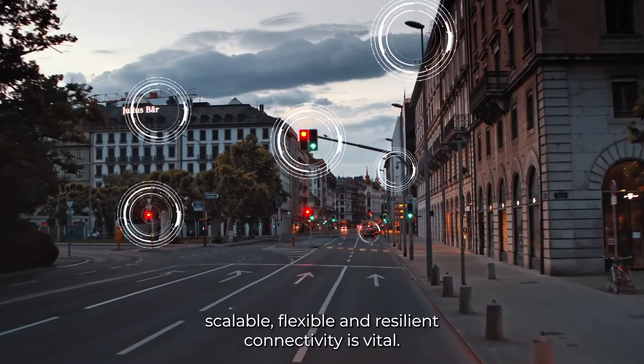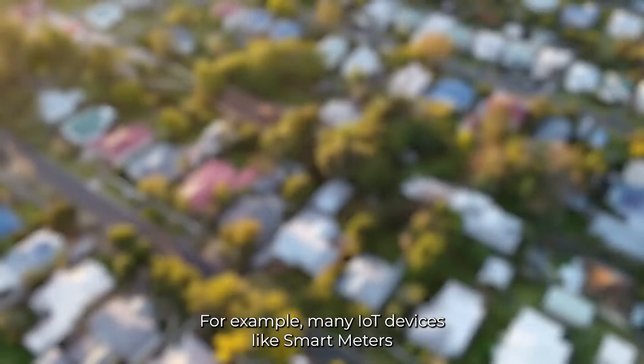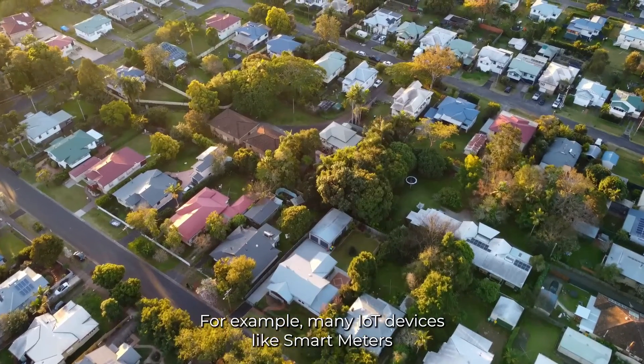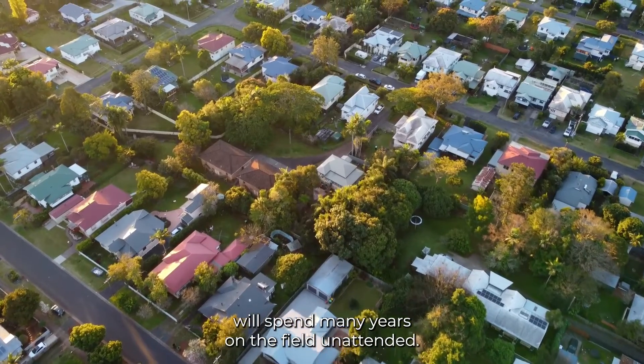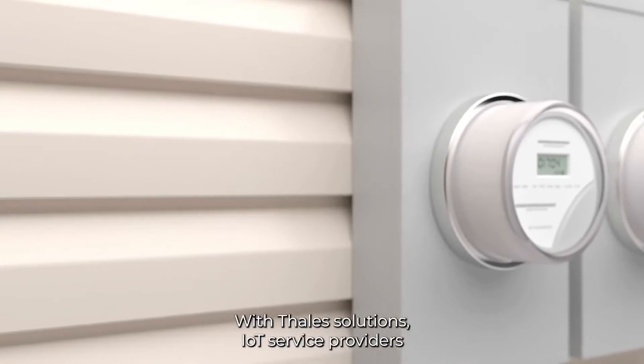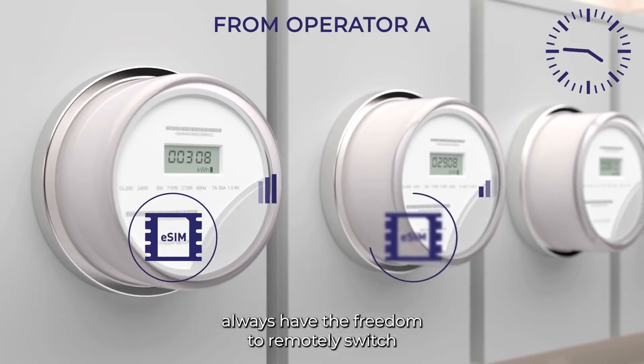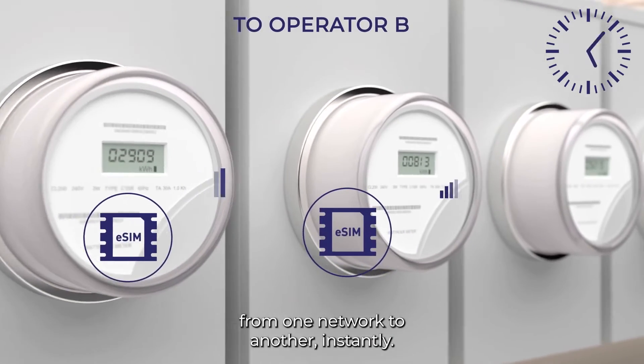For the IoT, scalable, flexible, and resilient connectivity is vital. For example, many IoT devices like smart meters will spend many years in the field unattended. With Thales solutions, IoT service providers always have the freedom to remotely switch from one network to another instantly.